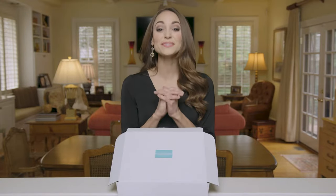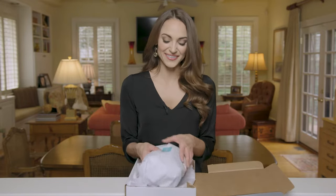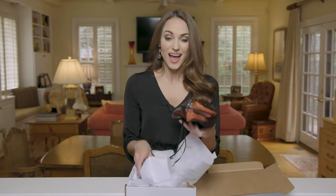Hey guys, Maria here, and I'm so excited to show you what just came in the mail. You may have already seen these all over the internet, but I had to check it out for myself. Oh my goodness, this is so exciting! For those of you who haven't figured it out yet, this is the Keeper.